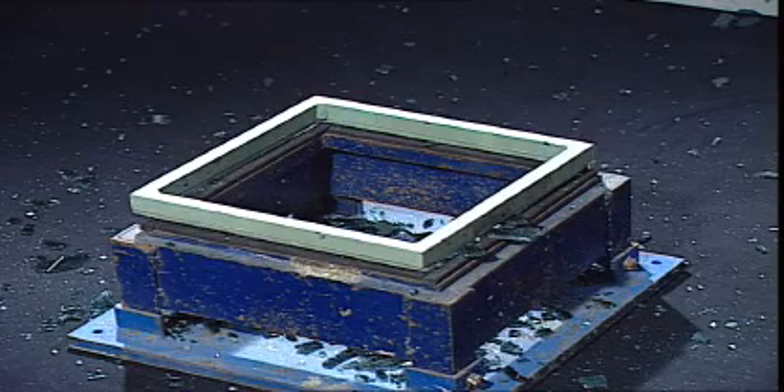When violently hit, a standard tempered glass breaks into small blunt fragments. The risk of being injured by the fragments is low.